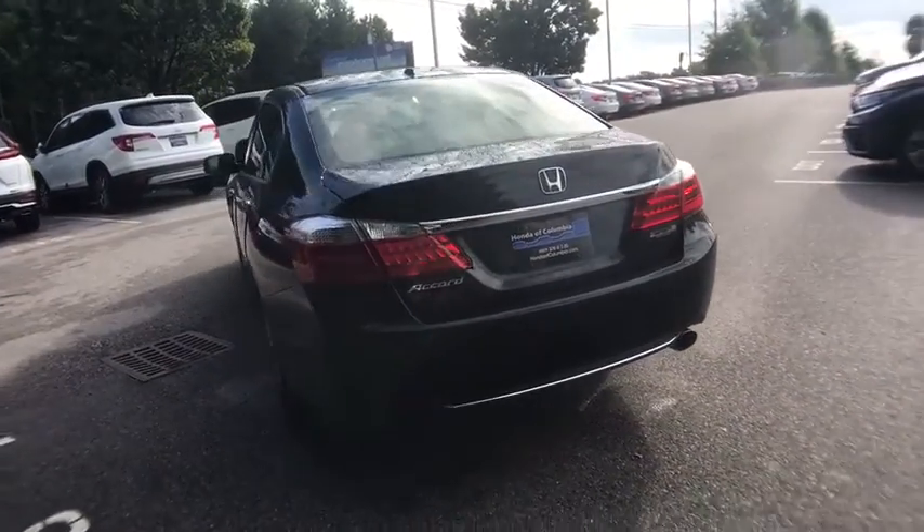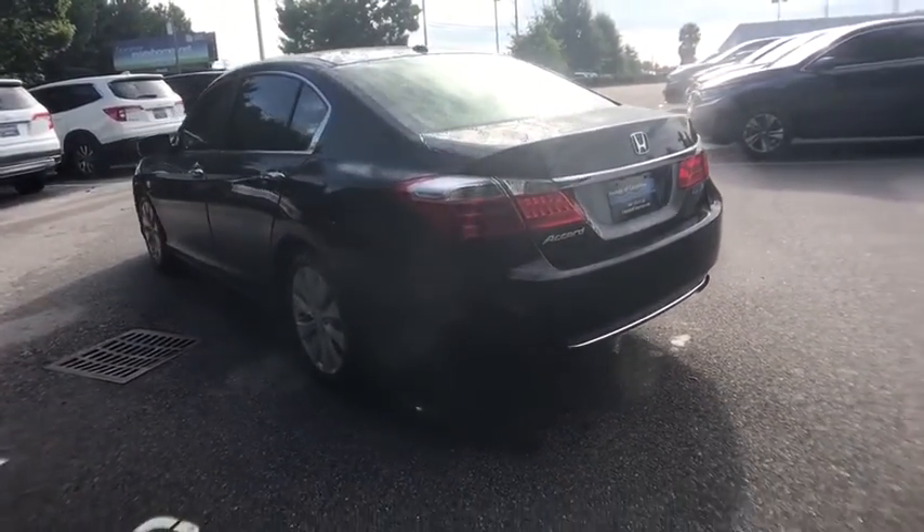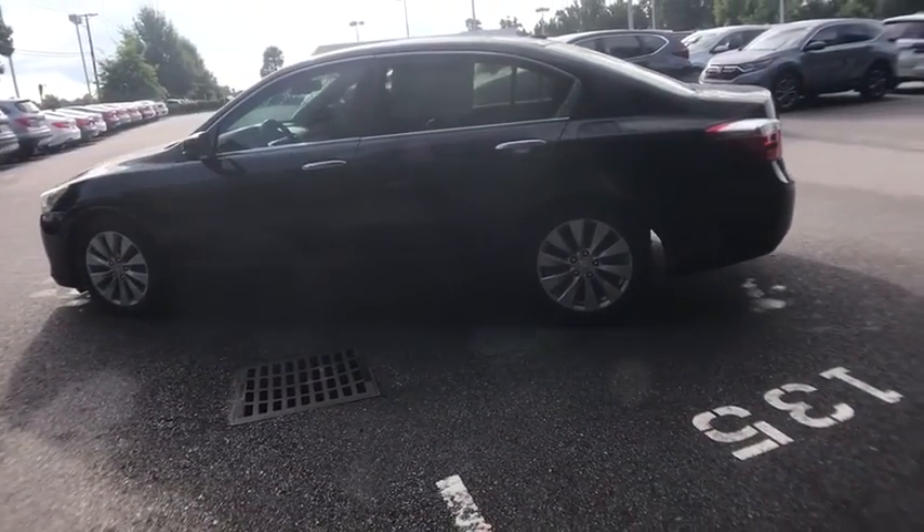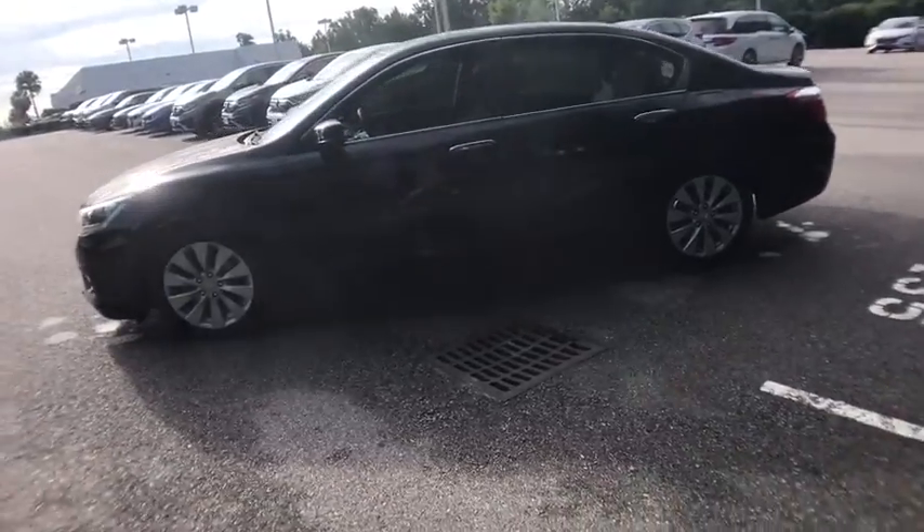Power passenger seat. Traction control. Leather-wrapped steering wheel. Dual airbags. Alloy wheels. Power steering. Four-wheel disc brakes. CD player. Security system.